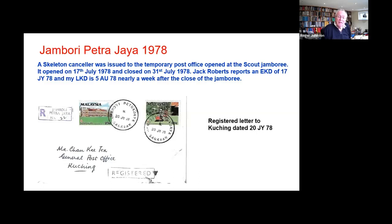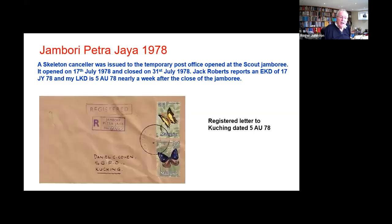The Boy Scout Jamboree — well-known one. For two weeks there was a Jamboree, and a Jamboree Petra Jaya cancel was made up and used. There are quite a lot of these examples around. This is a registered letter. Here's another philatelic one — that looks like Jack's writing to me.